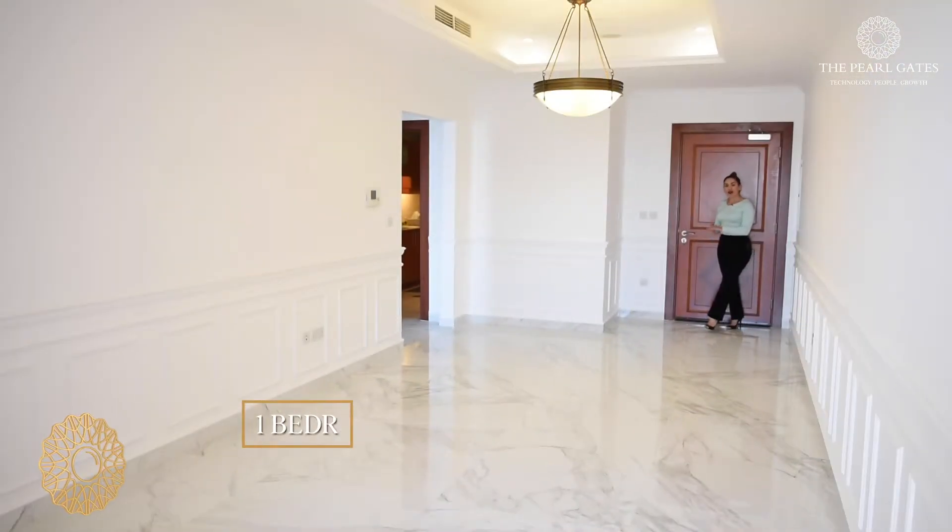Hello everyone, I'm Sana, welcome to this property tour. Today I'm going to show you a stunning one-bedroom located in Porto Ariba, fully furnished, with a sea view and 90 square meters. Let's have a look.